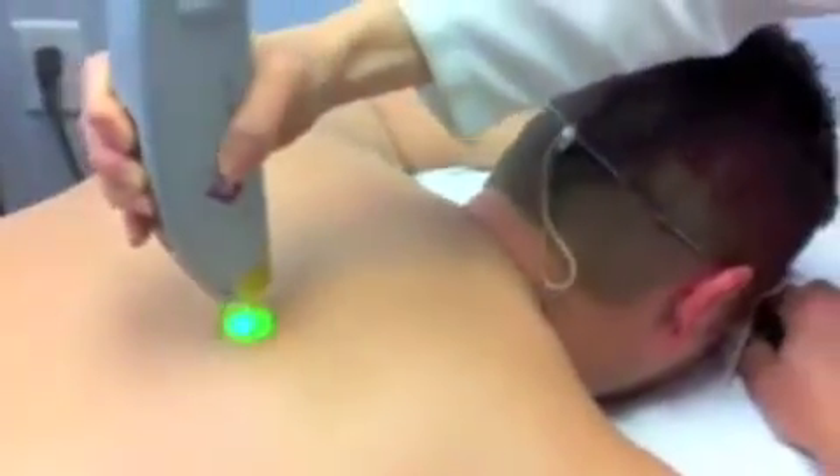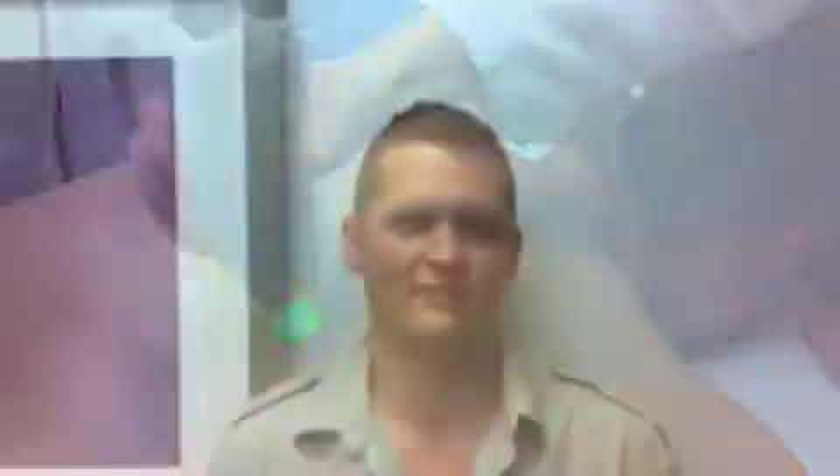Please visit bluewaterspa.com for more information on laser hair removal and to learn more about our monthly specials. This is so fast, pain-free, easy — I'm so glad I did it.